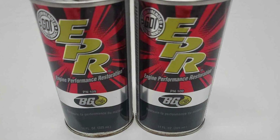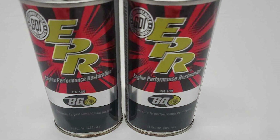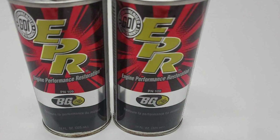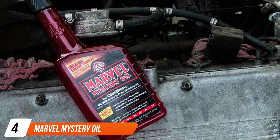Besides enhancing engine performance, BG-109 Engine Performance Restoration also helps reduce harmful emissions, contributing to a cleaner and more environmentally friendly vehicle. Next, at number 4, we have Marvel Mystery Oil.